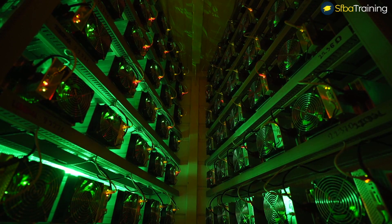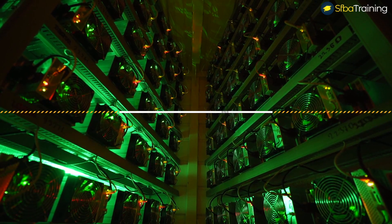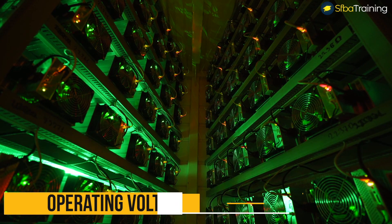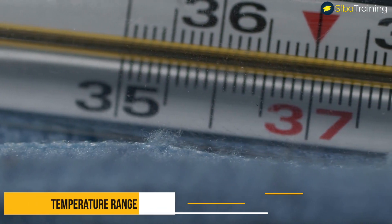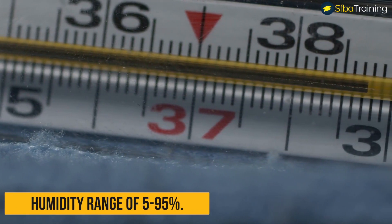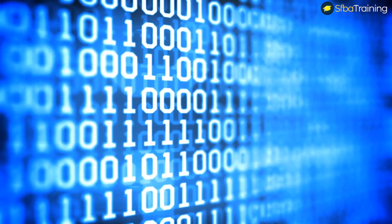The InnoSilicon A11 Pro is supposed to be one of the most powerful Ethereum miners, behind the Bitmain Antminer E9. It operates at a noise level of 75 decibels and the operating voltage is 12 volts. The device has a memory of 8 gigabytes. It operates in the temperature range of 5 to 45 degrees Celsius and the humidity range of 5 to 95 percent.